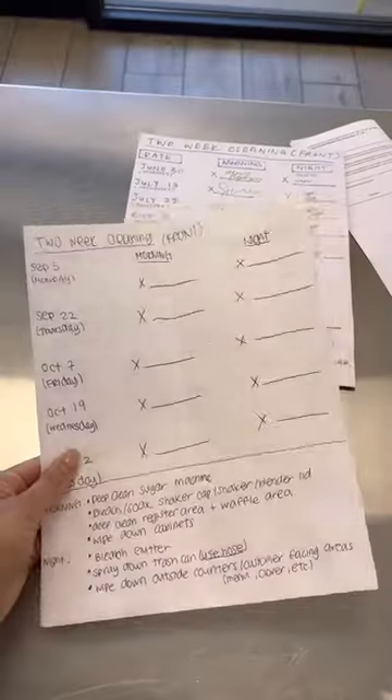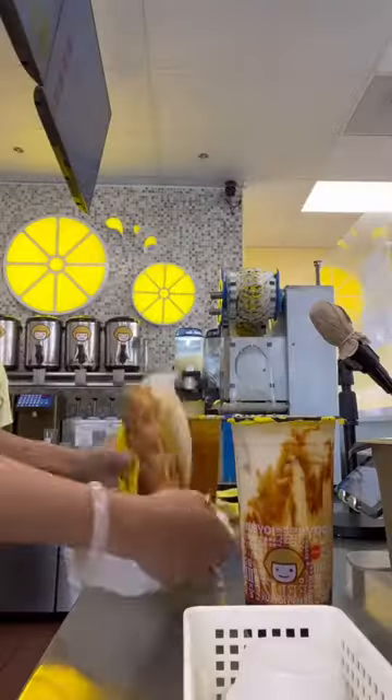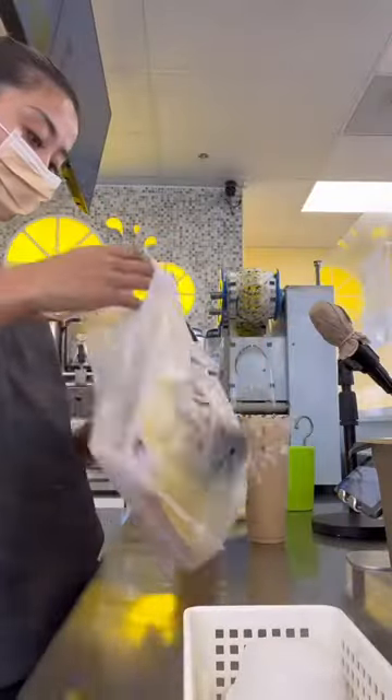Our two-week cleaning schedule got filled up so here I am making a new one. And I got a DoorDash order — they ordered our brown sugar fresh milk and waffles, so here I am completing that.